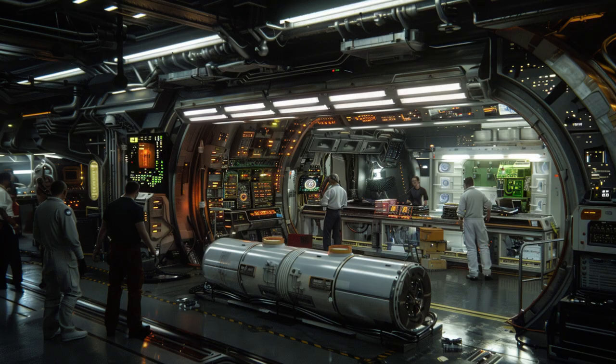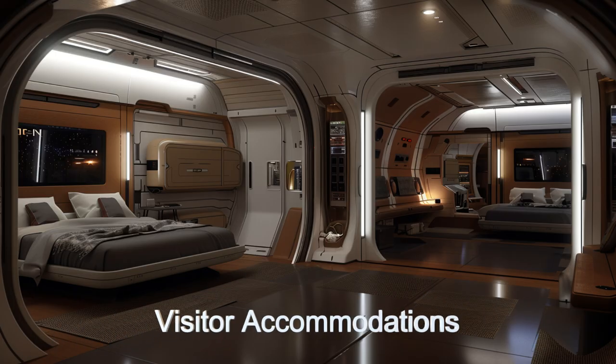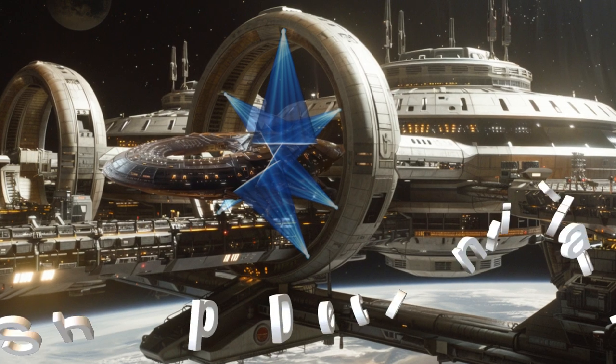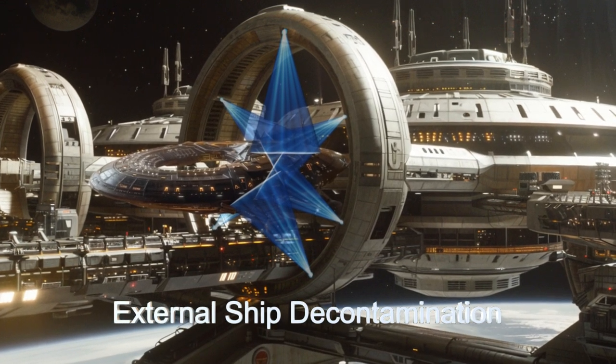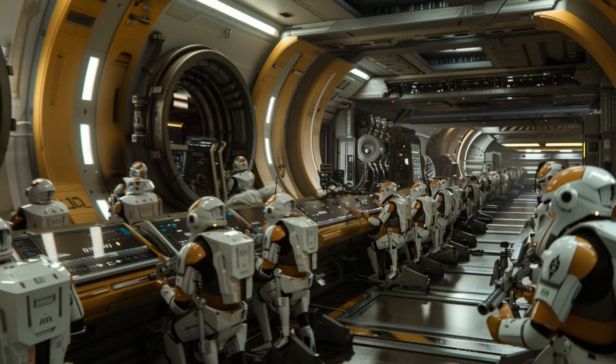Quasar Station is a marvel of alien technology designed to cater to the diverse needs of alien spacecraft from across the galaxy. Equipped with decontamination systems, repair bays, and routine maintenance facilities, Quasar Station ensures that visiting ships are always in top condition.